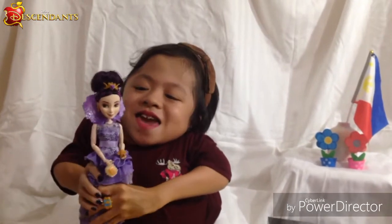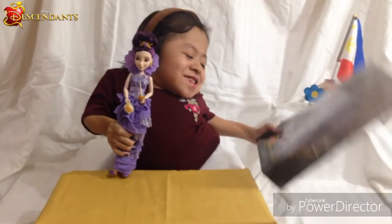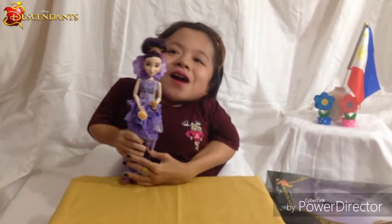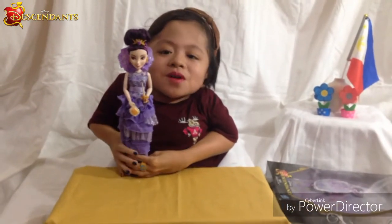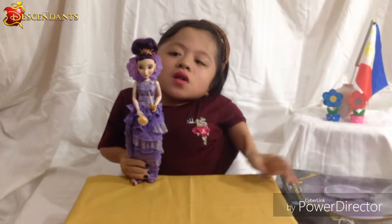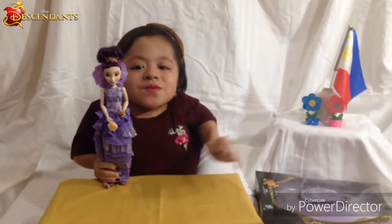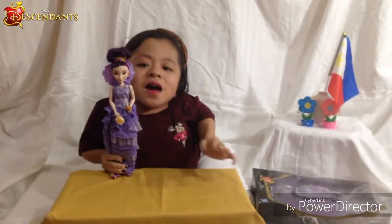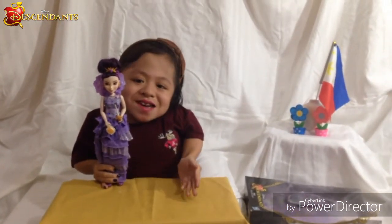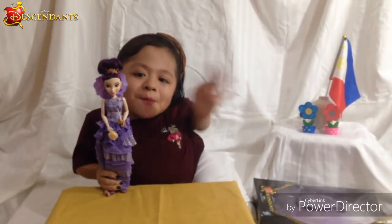So that is my new Disney Descendants doll — Mal, Isle of the Lost. I always forget the Isle of the Lost part! I love her so much. The Descendants dolls are so pretty and cool. I love her hair and I love her character — the fact that she's the daughter of Maleficent, because Maleficent is my favorite villain. Once again, thank you so much Auntie Jessica from Germany, you're the best! I love you. Thank you for watching — please like, comment, share, and subscribe. Bye guys!